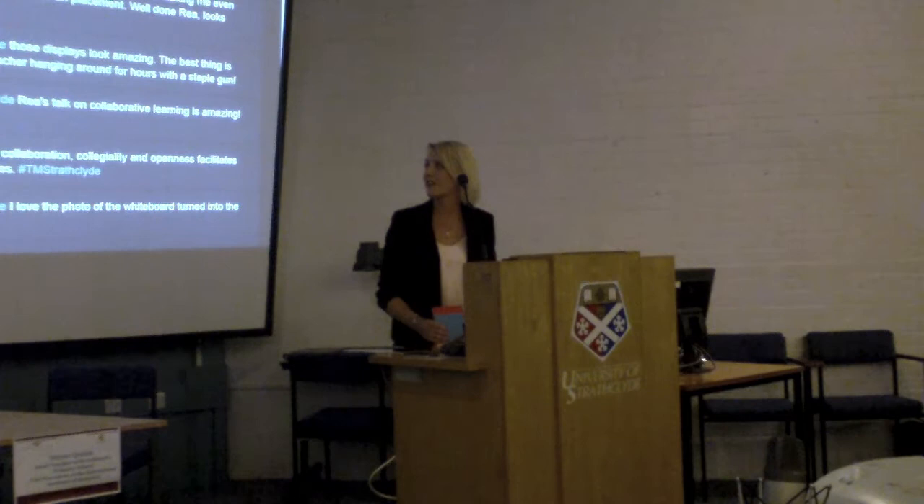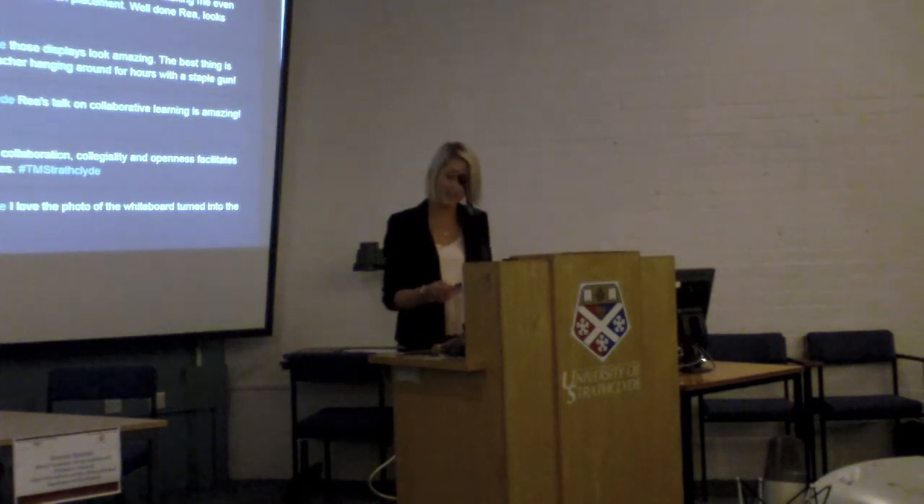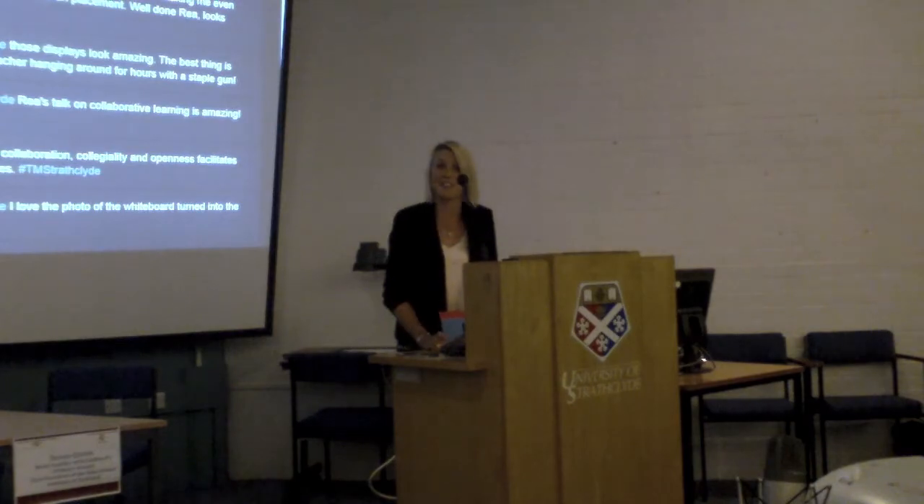I would say this was definitely the highlight of my second year placement. It definitely showed me that collaborative work is so effective — if you can do it effectively, it just works great in an interdisciplinary topic as well. It was just fantastic and so interesting, and that's really me.